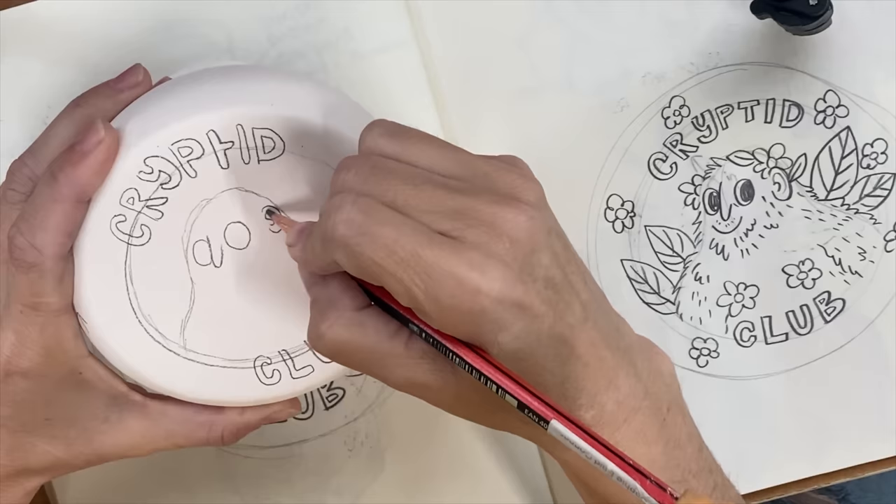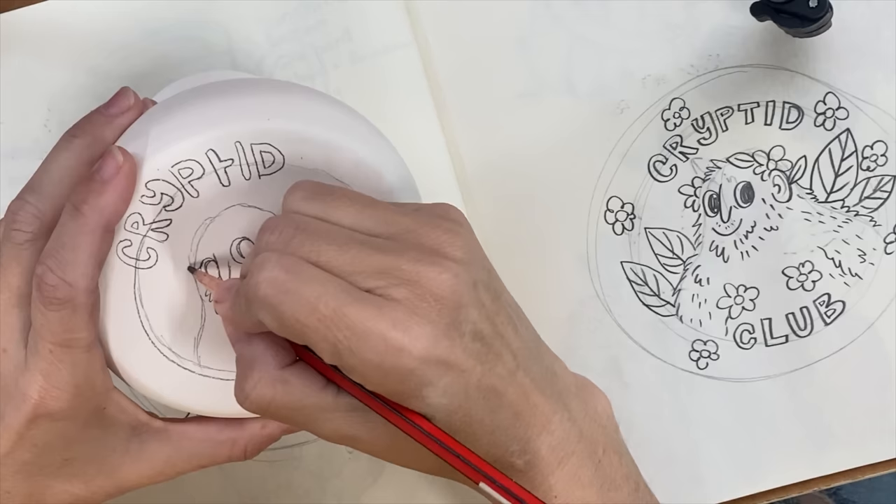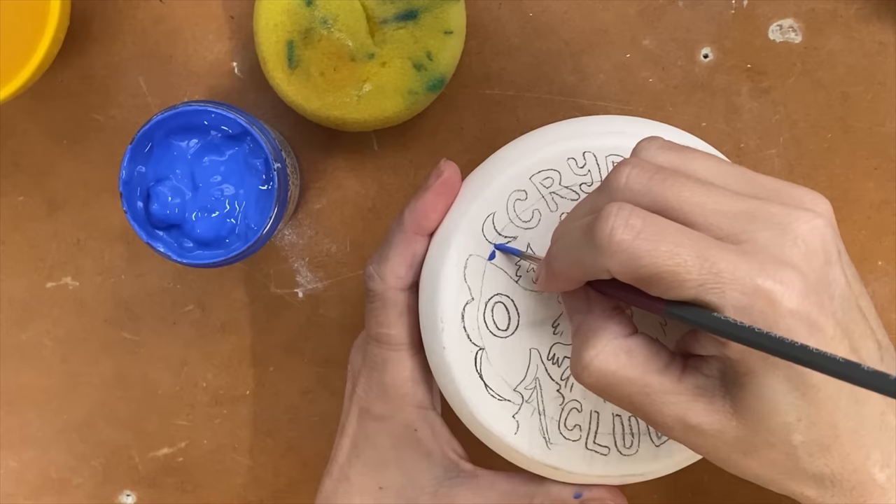What is your creative background? I started as a web designer. With web design, you will always get asked, can you just zhuzh up my logo? So I got into graphic design from there.